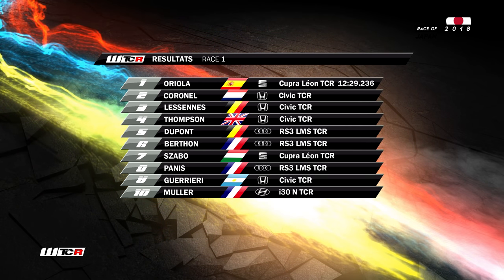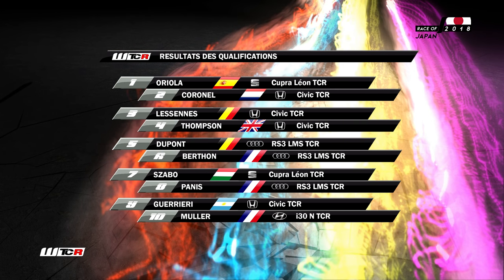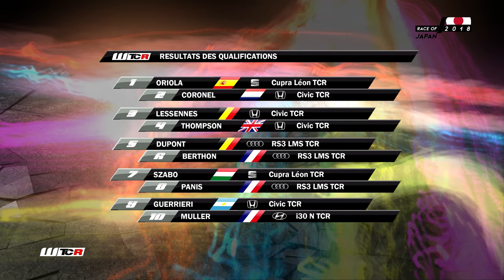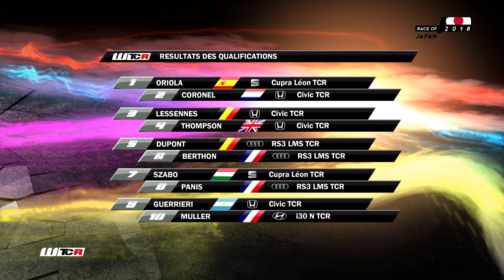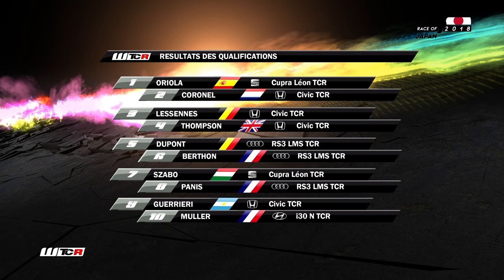On va enchaîner tout de suite avec la deuxième course de ce meeting, dont la grille de départ correspond au résultat d'arrivée de la première. Comme pole man : Pepe Oriola devant Coronel. Lessen troisième, Thompson quatrième. On partira aux côtés de Nathaniel Berton — on va donc poursuivre la bagarre. Muller doit remonter. Guerrieri neuvième. Yann Erlacher n'est que quinzième.